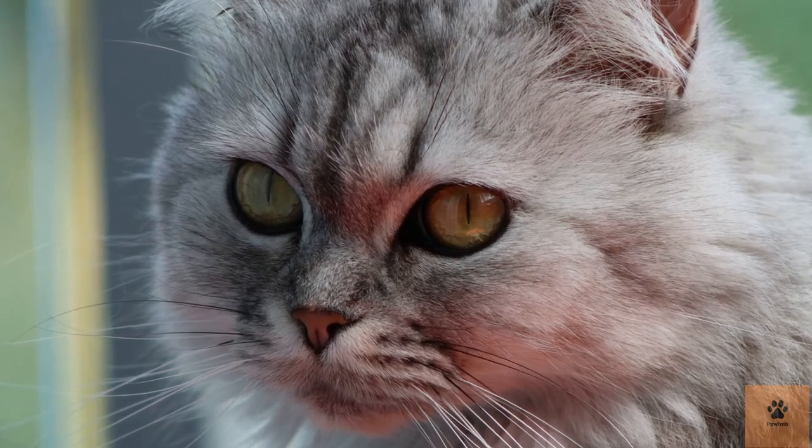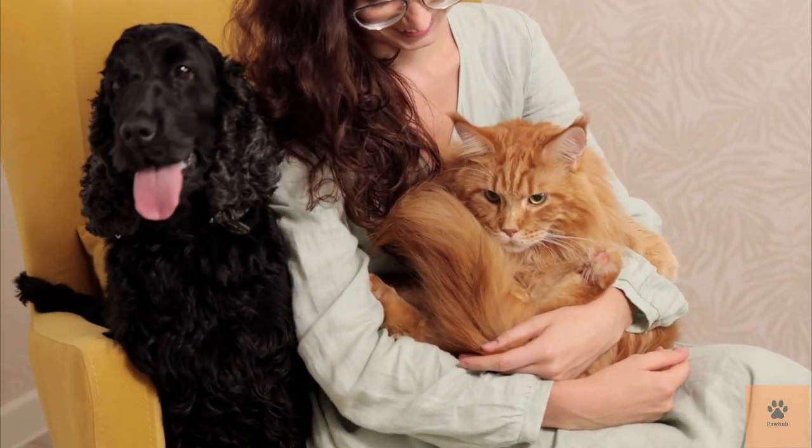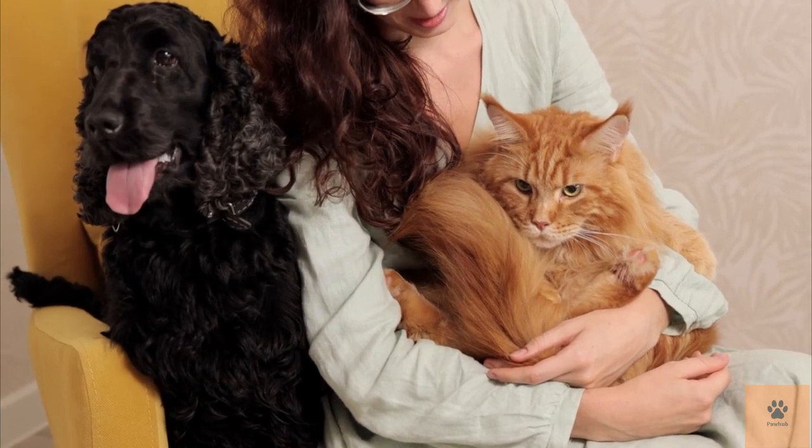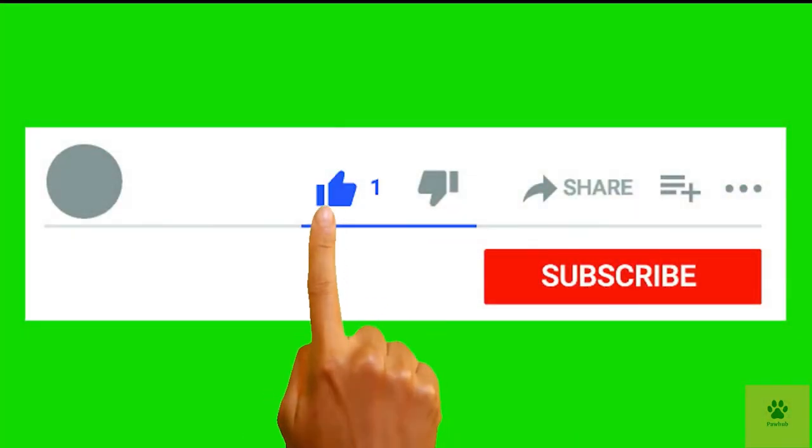If you want a video on either the Persian or Ragdoll cats, comment down below. If this video was helpful and you'd love to see similar videos on dogs and cats to become a better pet owner, hit the like button and make sure to subscribe to the channel.